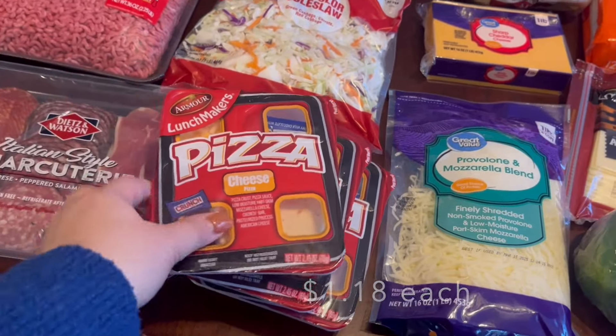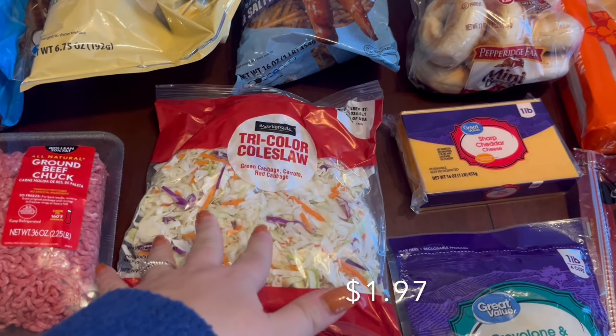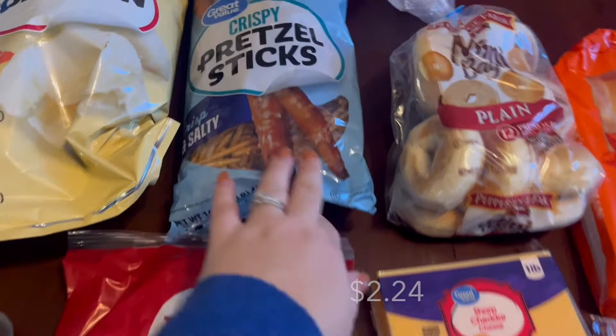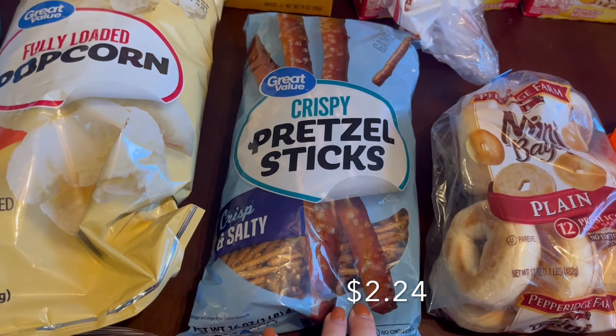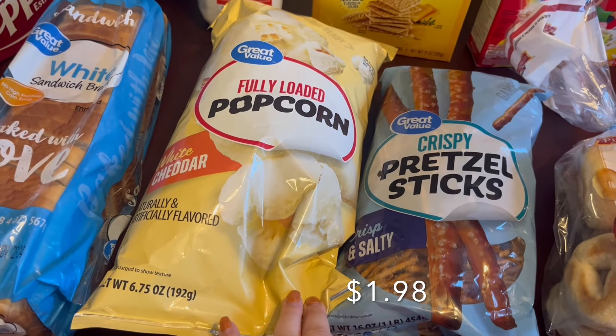I grabbed three pizza Lunchables for the kids to have one day this week for lunch. I grabbed a bag of coleslaw to go with the casserole — it pairs really well with it. For the kids' snacks I got some pretzel sticks and white cheddar popcorn; they really like both of those.